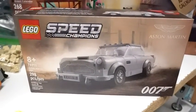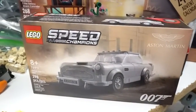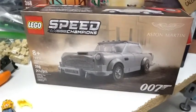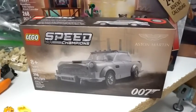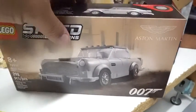Coming over here, I got the Bond Aston Martin DBS Speed Champions set from 007. I really like how it looked — I think it would go great in my city streets.